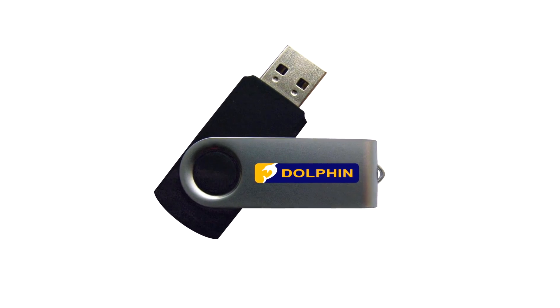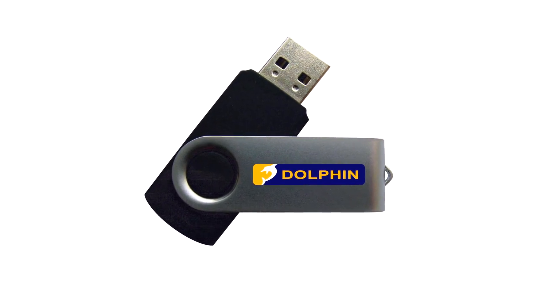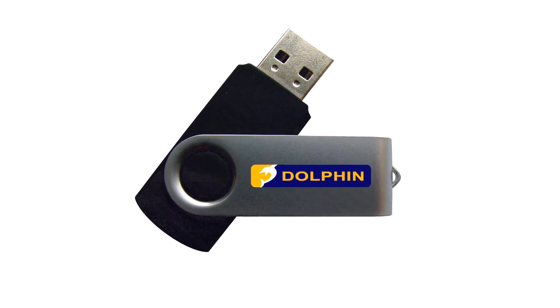Anywhere you can have a computer, you can have Supernova — in the workplace, universities, schools, colleges, and also for home and personal use. Dolphin also offers a solution called the Dolphin Pen. Traditionally, when you've had Supernova on multiple machines you've had to set up each one, but with the Dolphin Pen you simply insert it into another machine and your settings are right there.